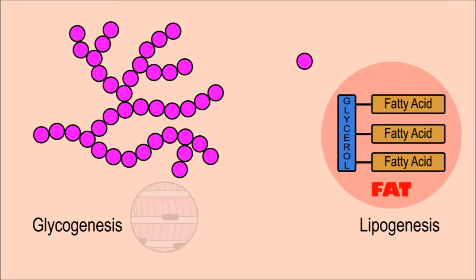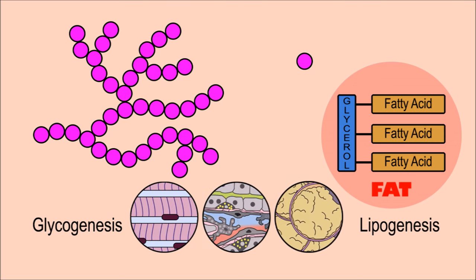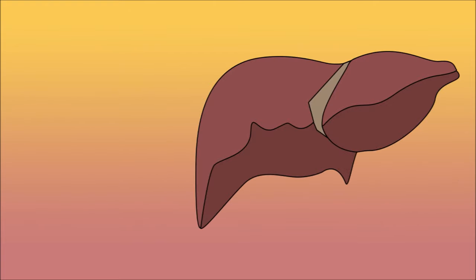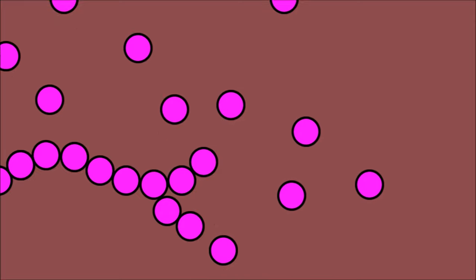Glycogenesis occurs in skeletal muscles, lipogenesis occurs in fat cells, and both of these processes occur in the liver. Glucagon's job is the opposite of insulin's. It raises blood sugar levels by promoting glycogenolysis and gluconeogenesis. In glycogenolysis, glucagon binds receptors in the liver, and the liver cells then convert glycogen to glucose and release it into the blood.